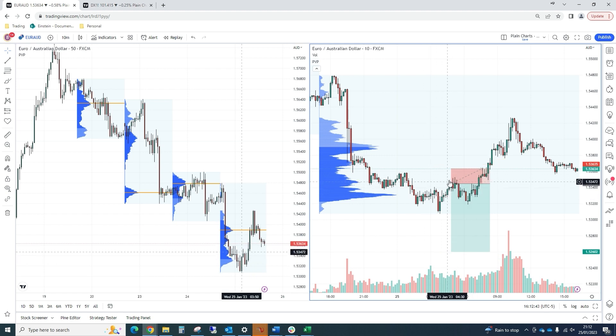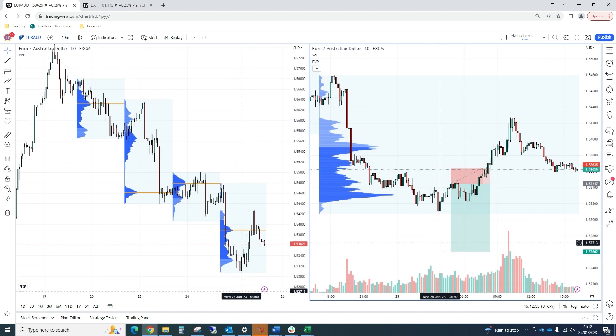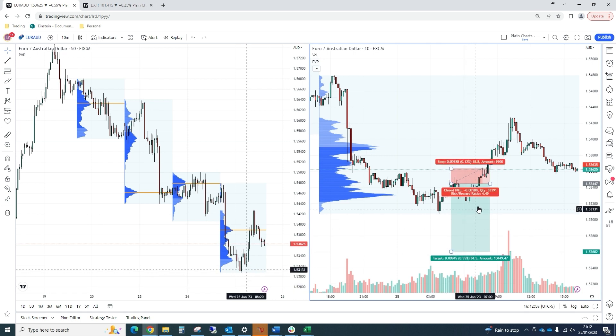The reason being that momentum is starting to stall in this little up thrust, with the clear momentum down. We took an 18 pip stop targeting fresh lows for the day.